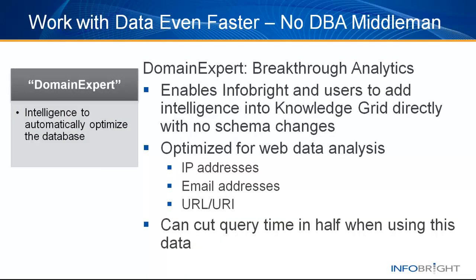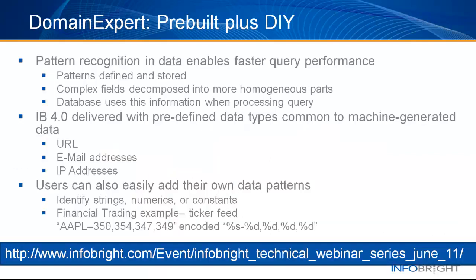By adding intelligence about a particular data domain such as web, financial services, or telecom, the InfoBright database is automatically optimized for analytic performance. In Release 4.0, online data types such as email addresses, URLs, and IP addresses are included, and users can also easily add their own domain intelligence to meet their unique needs. Domain Expert uses information about the patterns within the data to drive faster performance. It takes complex fields like a URL and automatically decomposes it into relevant parts.